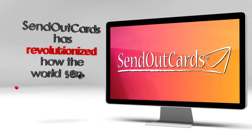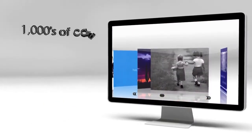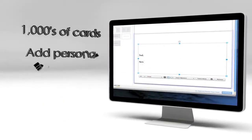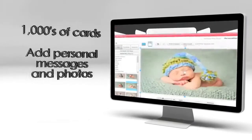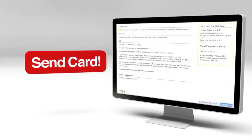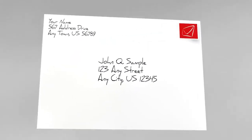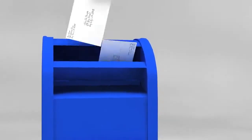Send Out Cards has revolutionized how the world sends greeting cards and gifts. With this amazing system, you can choose from thousands of greeting cards, add a personalized message, and even a photo. You can also include a gift. And most importantly, once you click that Send Card button, Send Out Cards prints, stuffs, addresses, stamps, and takes your card to the post office the very next day.